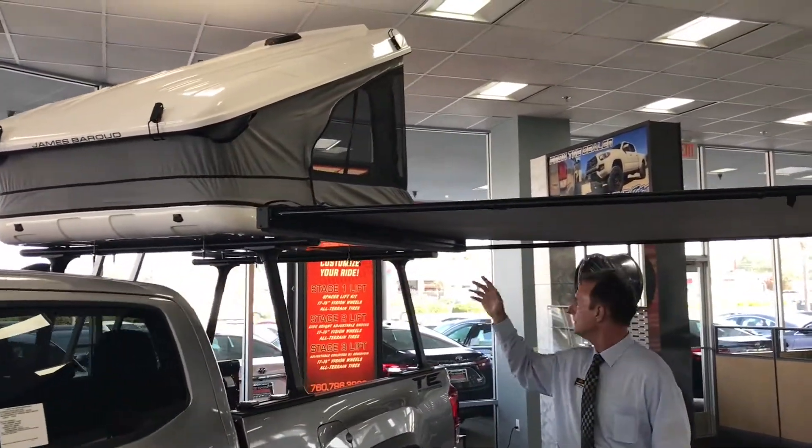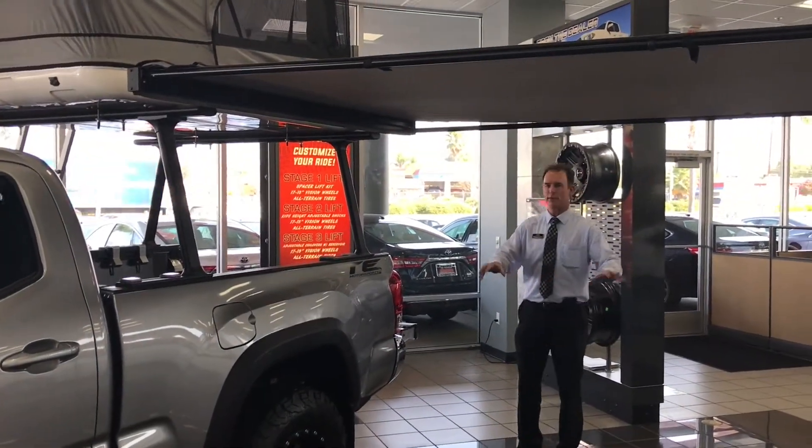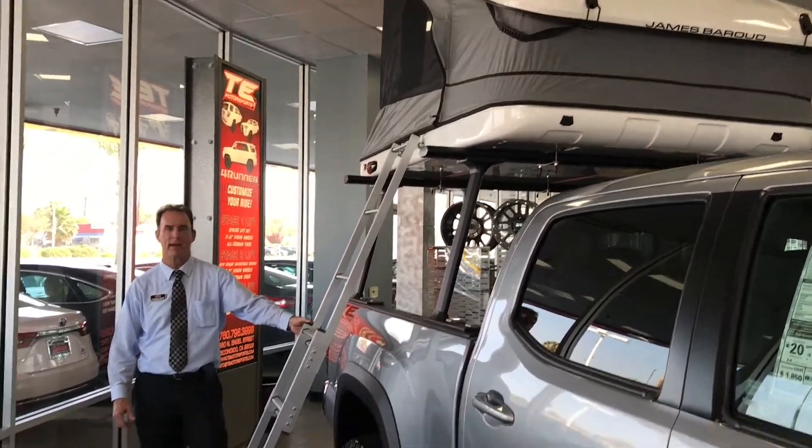It keeps you up off the ground, keeps you off the elements on the ground, away from a lot of the critters. Easy access from the rooftop side mount ladder.